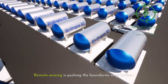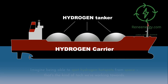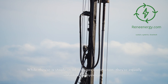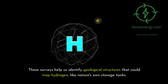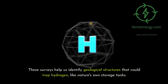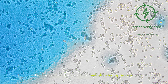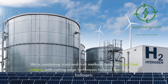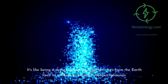Remote sensing is pushing the boundaries even further. We're developing satellite-based methods to detect large-scale hydrogen emissions — imagine being able to spot hydrogen hotspots from space. And seismic surveys, a staple in oil and gas exploration, are equally valuable for hydrogen, helping us identify geological structures that could trap hydrogen, like nature's own storage tanks. Finding natural hydrogen is a multifaceted approach, combining tried-and-true methods from the fossil fuel industry with cutting-edge techniques tailored specifically for hydrogen. It's like being a detective, piecing together clues from the Earth itself to uncover its hidden hydrogen treasures.